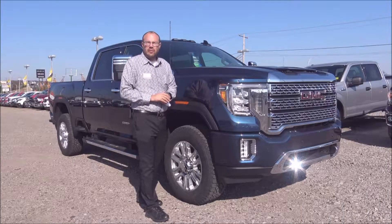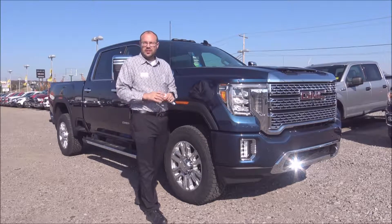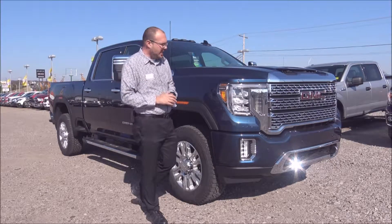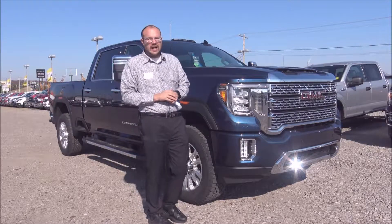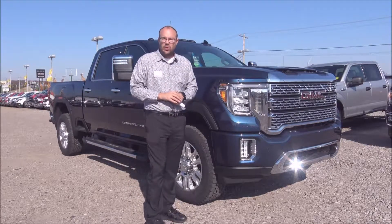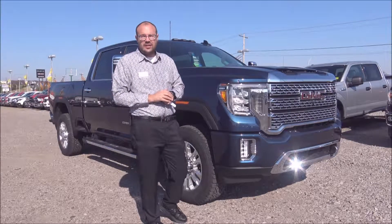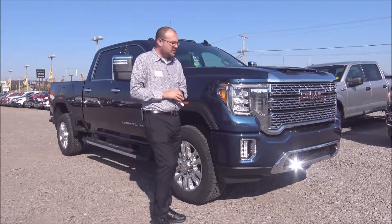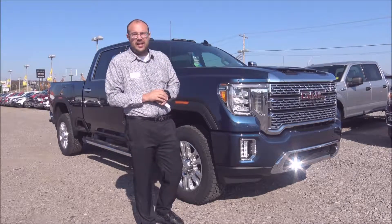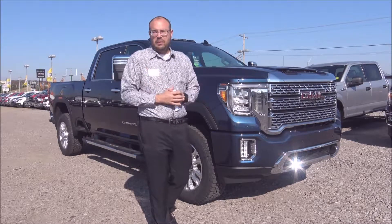Hey guys, it's Marty at Harry Robinson Buick GMC in Fort Smith, Arkansas, and you're watching Test Drive Tuesday. Today we have a 2020 GMC Sierra 2500 HD four-wheel drive with the 6.6 liter Duramax engine, and it's in the Denali trim package. So we're going to take a close look at this truck today and its new body style for the 2020 and its new capabilities.